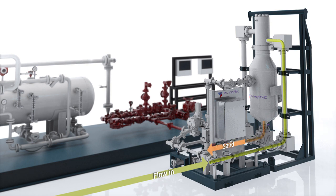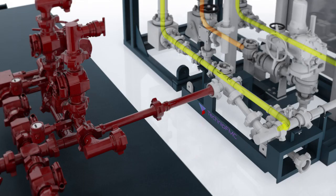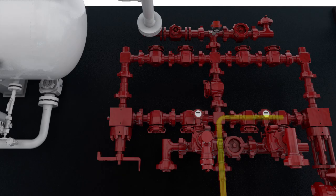The sand detection technology allows sand to be removed only when needed, saving wear and tear on components. The automated well testing package is a more efficient and effective solution to on-site separation.